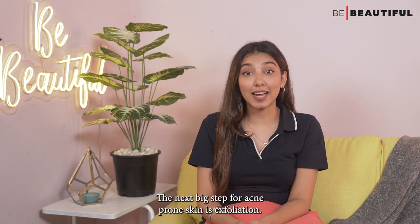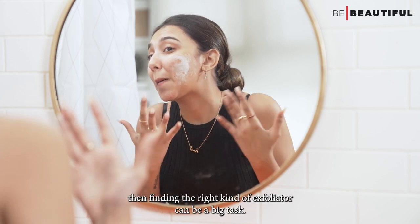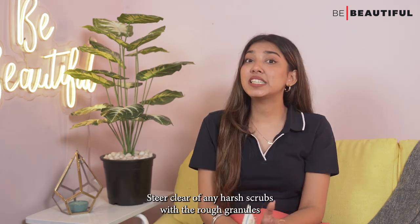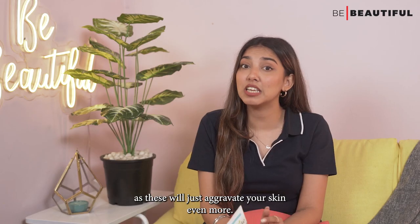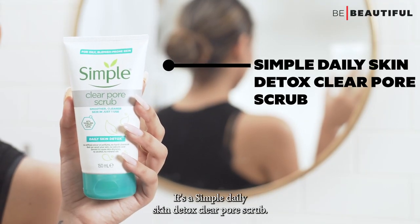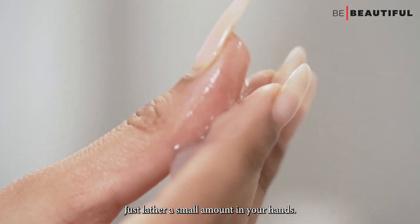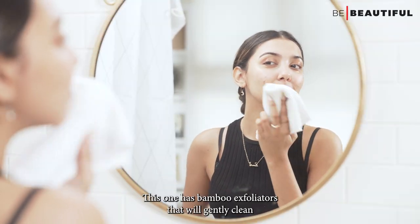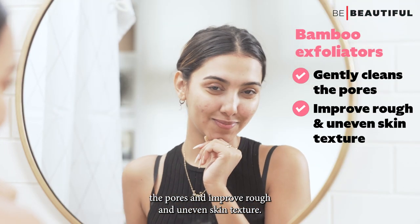The next big step for acne-prone skin is exfoliation. But if you have skin that's sensitive by nature, finding the right exfoliator can be a big task. You need to choose your scrub wisely — stay clear of any harsh scrubs with rough granules as these will aggravate your skin. Instead, look for formulas that are gentle on the skin like the Simple Daily Skin Detox Clear Pore Scrub. Just lather a small amount in your hands, massage onto wet face using light pressure and then rinse thoroughly. It has bamboo exfoliators that gently clean the pores and improve rough and uneven skin texture.